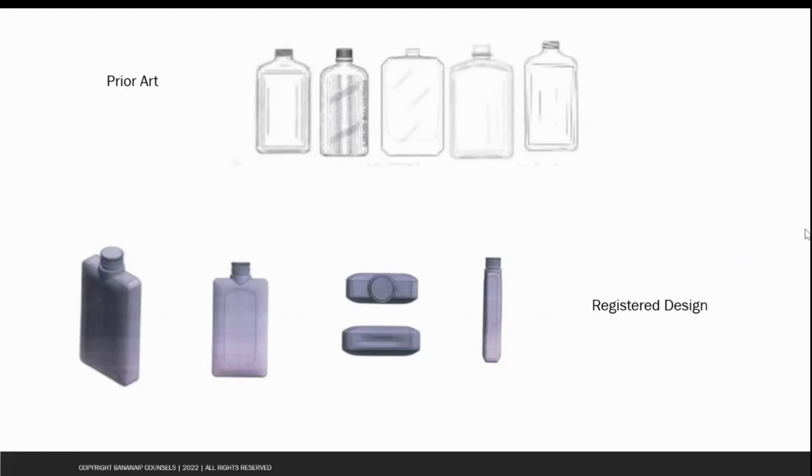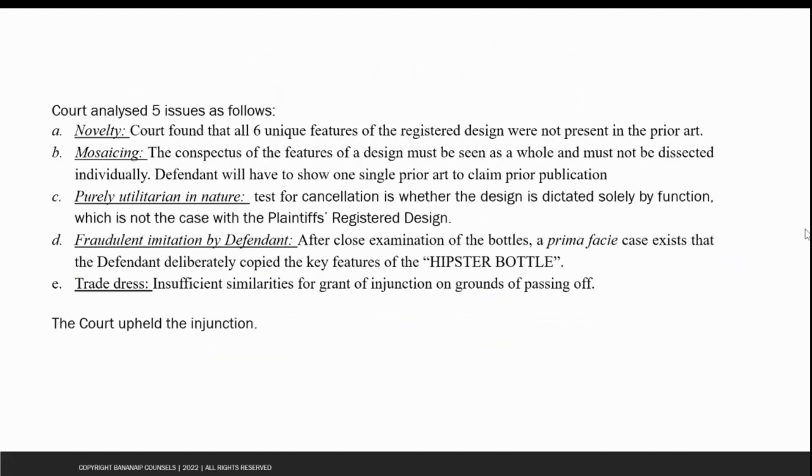At the bottom, you can see the different views of the plaintiff's registered design. The first issue that the court dealt with was novelty. The court found six unique features of the plaintiff's registered design: a tall, lean and sleek look; a rectangular shape; smooth rounded shoulders; a dimpled bottom; and a few other features. The court found that these were not present in the prior art.